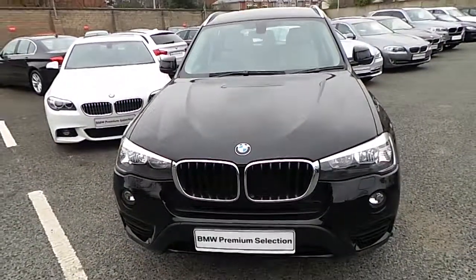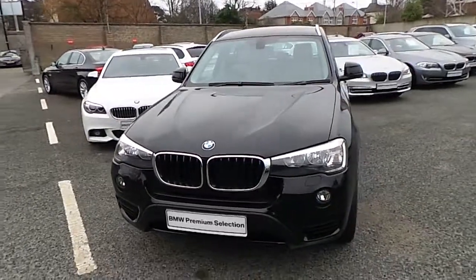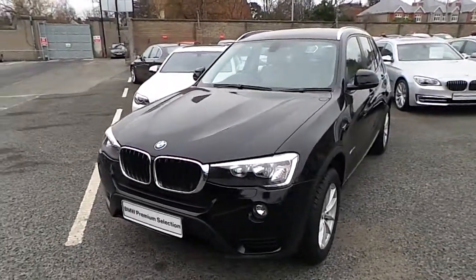Hello and welcome to Murphy & Gun BMW. My name is Corbyn and I'm going to show you around this X3.